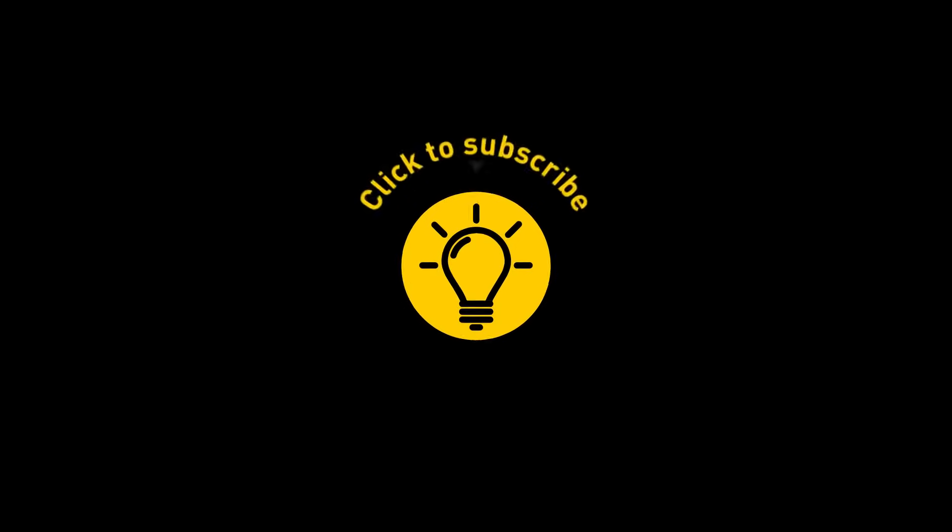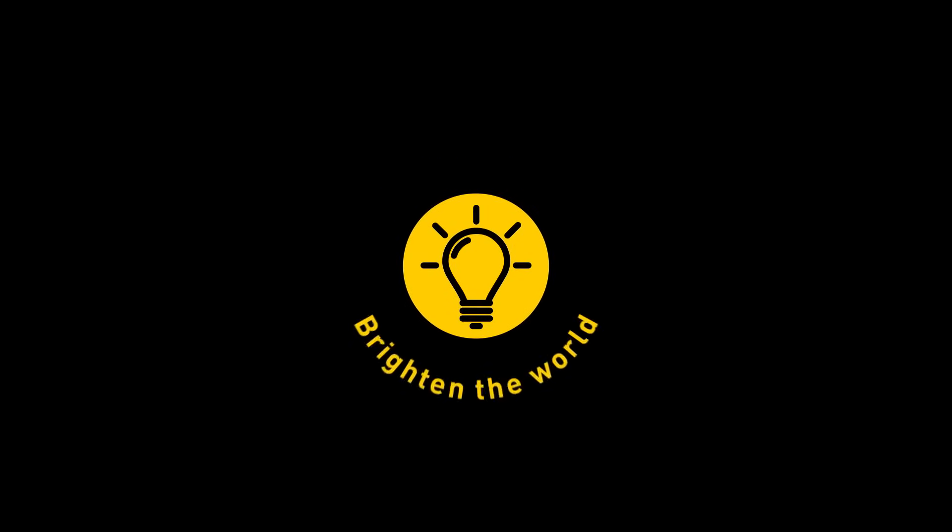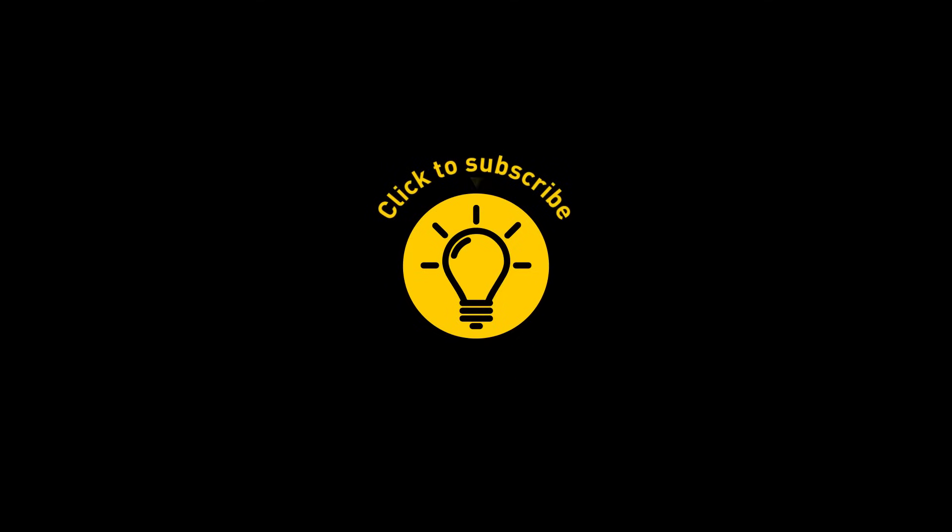That's it for today. If this satisfied your curiosity, give the video a like and share it with your friends, or if you want more, click on these videos and stay on the bright side.